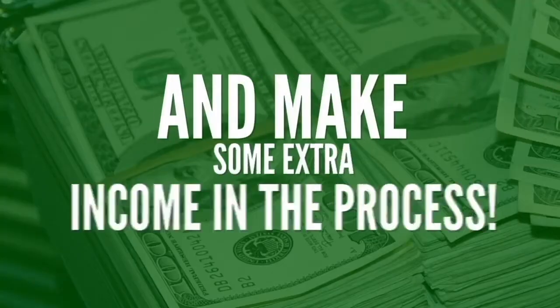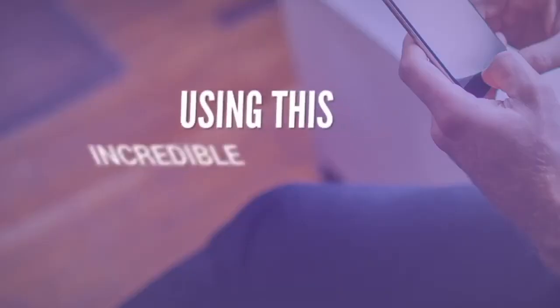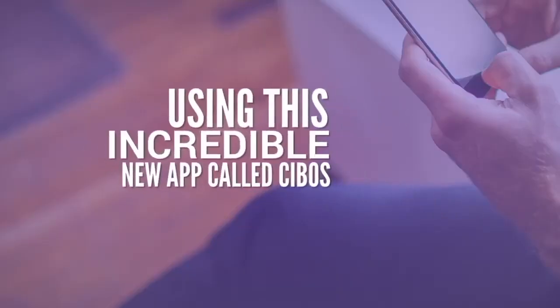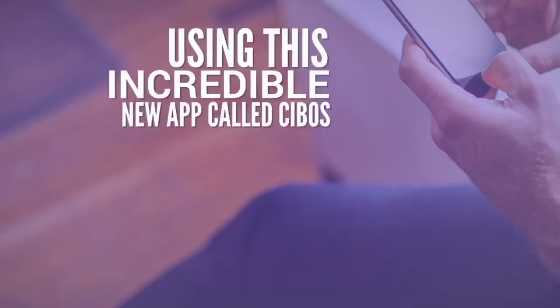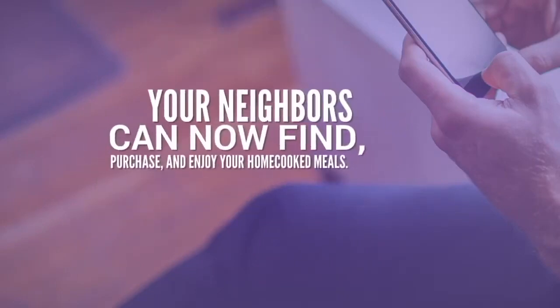That's right, and make some extra income in the process. Using this incredible new app called Cebos, your neighbors can now find, purchase, and enjoy your home-cooked meals. How's that for convenience?